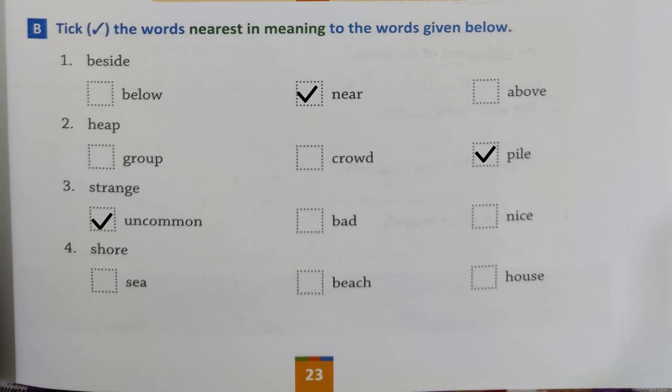Then 'shore' — 'shore' is the land near the sea, near the edge of a sea or a lake. So what will be the right option: 'sea,' 'beach,' or 'house'? 'Beach' means the land or the edge near the sea, isn't it? So 'shore' and 'beach' match — they are synonyms.